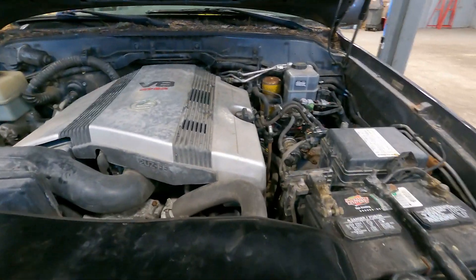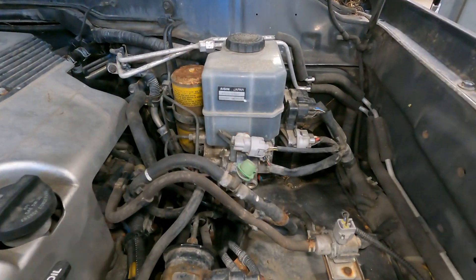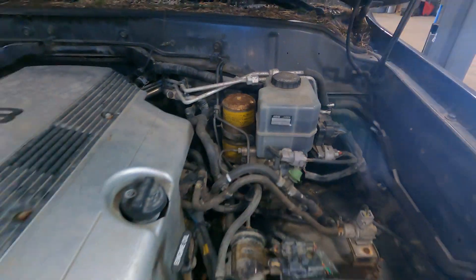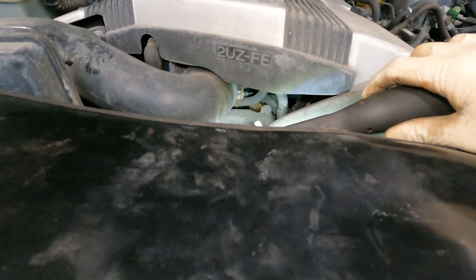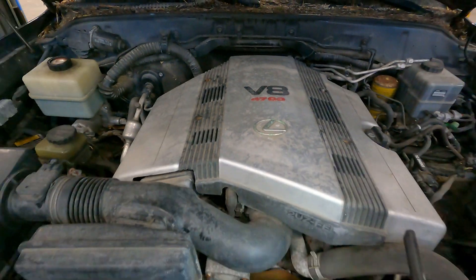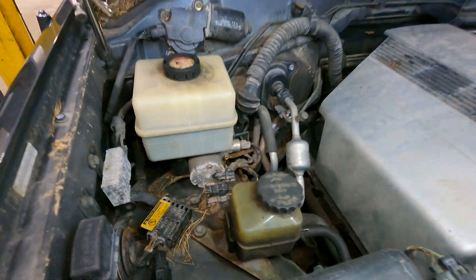So we're gonna look around the vehicle. The first thing I see — that brake fluid is disgusting. What else do we find? There's a nest under the intake. You know what is under the intake of this engine? The starter, the knock sensors. We've got another rodent vehicle here.